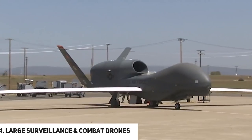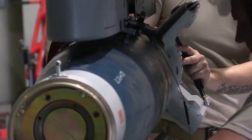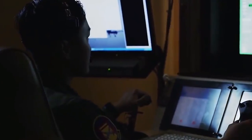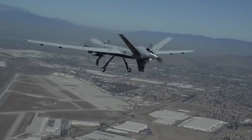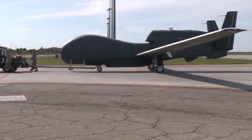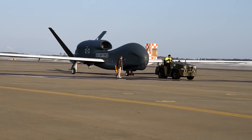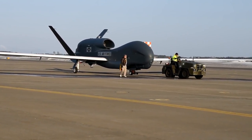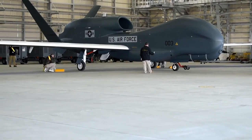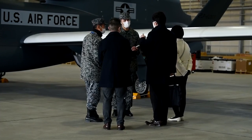At number four, we have large surveillance and combat drones — the most well-known type, particularly in the US armed forces. They are operated by pilots on the ground through a satellite link-up and are usually armed for extrajudicial killing missions. A popular example is the Global Hawk, which operates over conflict zones and can fly at an altitude of up to 18,000 meters. It scans mobile phone calls for signals surveillance rather than combat. The Global Hawk that nearly sparked war with Iran in 2019 cost $220 million.